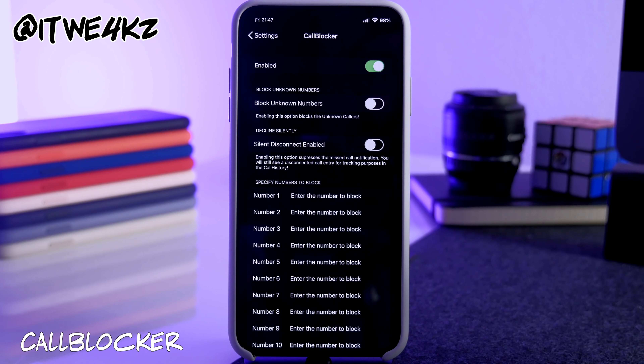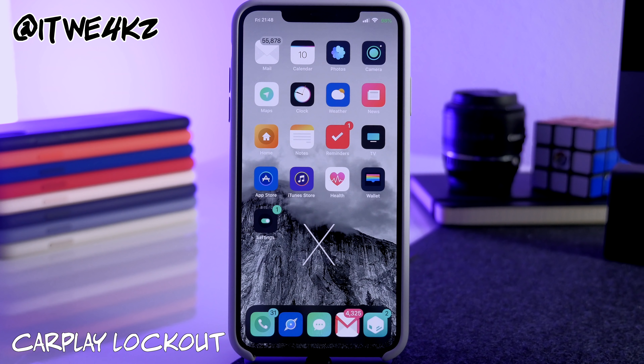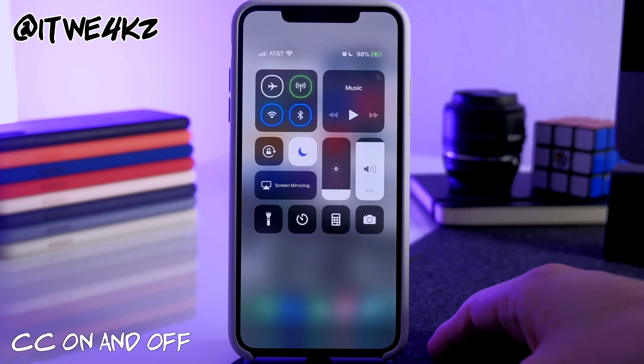Next is CarPlay Lockout, which I can't demonstrate here, but what it does is remove the annoying splash screen and lock that normally appears when you plug your phone into CarPlay — the one that takes about five seconds to go away and requires you to unlock your device again. CarPlay Lockout removes that entirely so you just plug in and go.